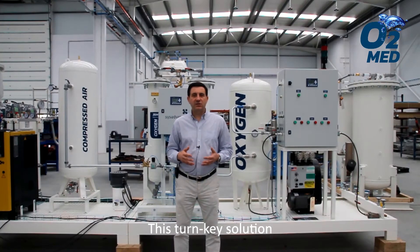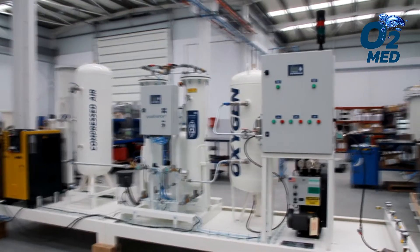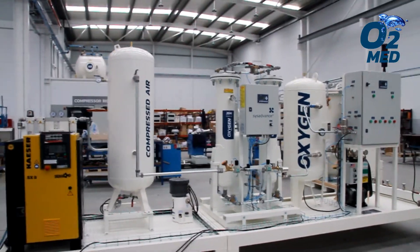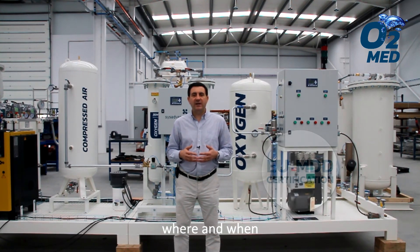This turnkey solution is able to produce an outlet gas flow of 3.1 cubic meters per hour with 93% concentration of oxygen. SIS Advance medical systems are designed to match the world's strictest medical standards where and when the customer needs it.